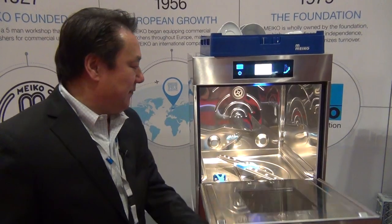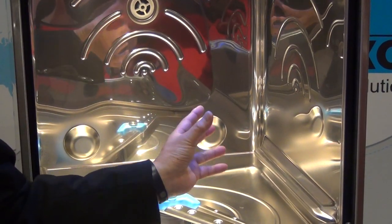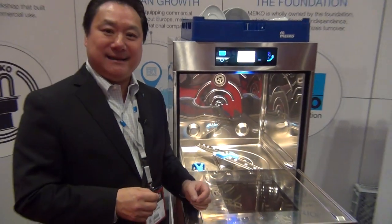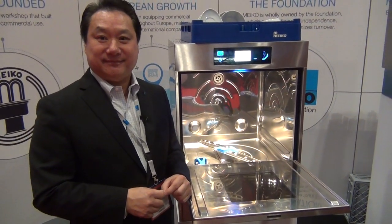One of the things we do here is we have the wash cavity, which is all stamped stainless steel, one piece. What's good about that is there are no welds and there won't be any leakages in the wash tank. One piece.